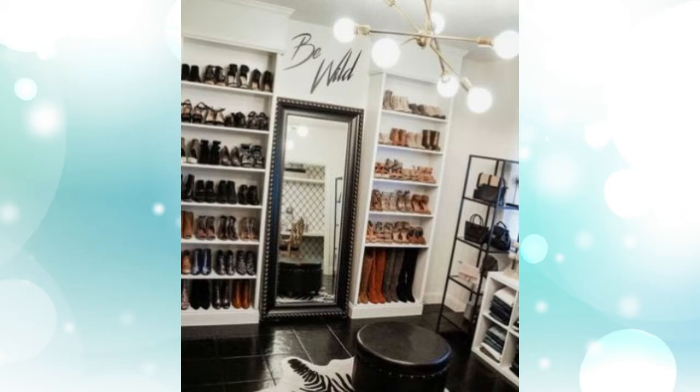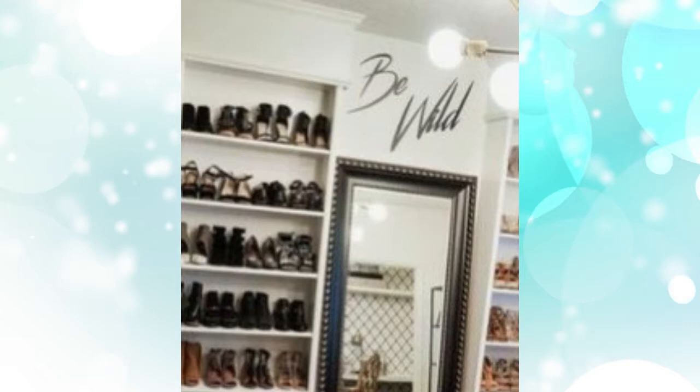4. Create your own walk-in wardrobe. The shelves aren't just for books — give yourself a walk-in wardrobe feel by lining a side of your bedroom with a mirror and stocking your shoes on the shelves.